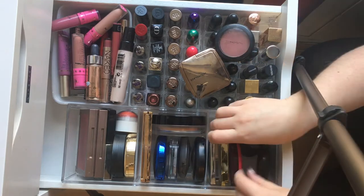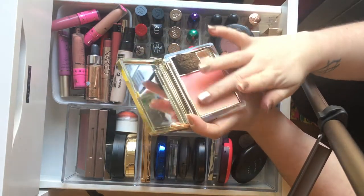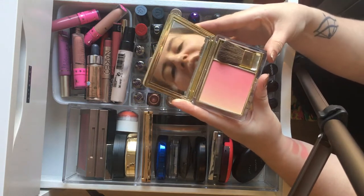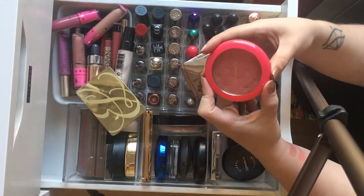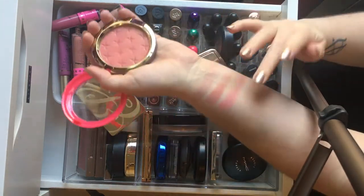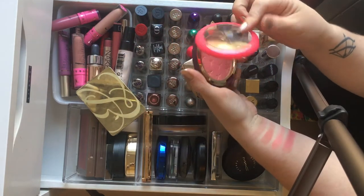We also have the Estée Lauder Blush in the shade Peach Tiara, which people are obsessing over on my Instagram. It's stunning to look at — I haven't used it that much to be honest, but I do hope to use it more. I also have a MAC limited edition one from their Sweet Nutcracker Christmas collection in the shade Sweet Vision. It reminds me a lot of NARS Orgasm — it's a stunning peachy shimmer shade.